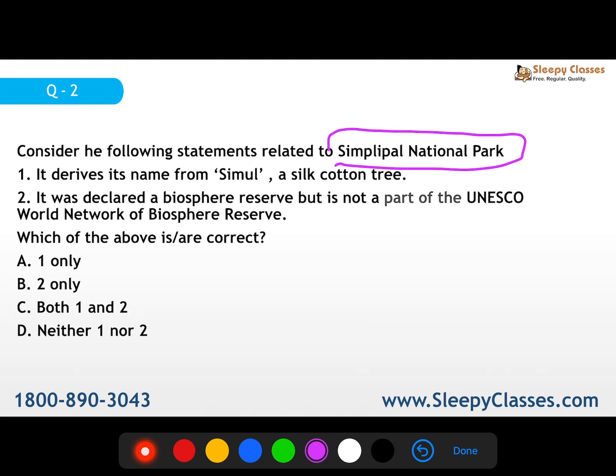Simlipal derives its name from semul trees. It is situated in the northern part of Odisha's Mayurbhanj district. It is a national park and also a tiger reserve. It lies at the eastern end of the Eastern Ghats. It was declared a biosphere reserve in 1994, and in 2009 it was added to the UNESCO World Network of Biosphere Reserves.